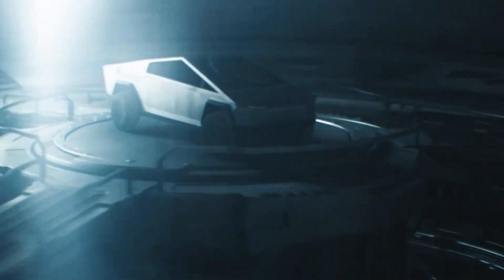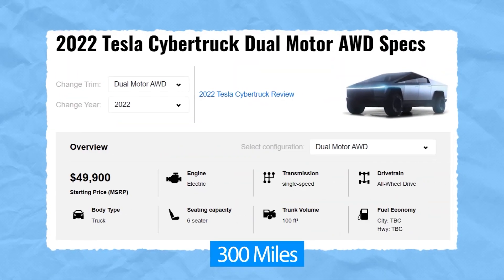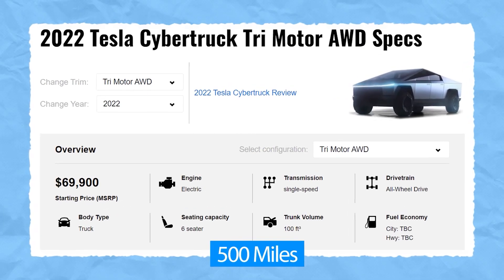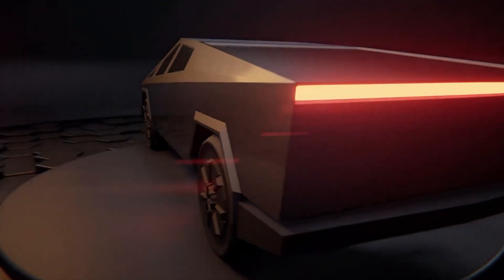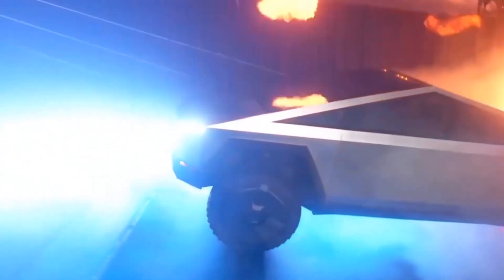The Tesla Cybertruck will host three models in the lineup: a single-motor rear-wheel drive with 250 miles of range, a dual-motor all-wheel drive with 300 miles, and the top tri-motor all-wheel drive with 500 miles. All models will come with a full self-driving autopilot system and the unique design that has made this truck well-loved among truck and car enthusiasts.